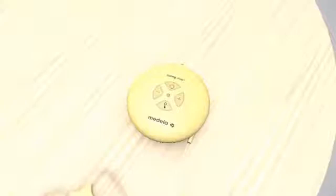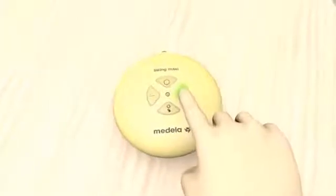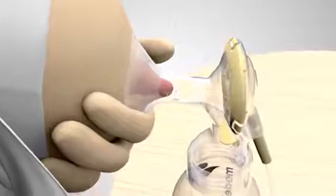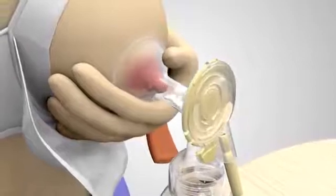Research has shown that using your maximum comfortable vacuum will get more milk in less time. The optimal level is as high as possible, but you still feel comfortable. You can easily adjust the vacuum during the pumping session at any time. A pumping session should always last as long as the milk flows. Usually this takes 15 minutes or more.